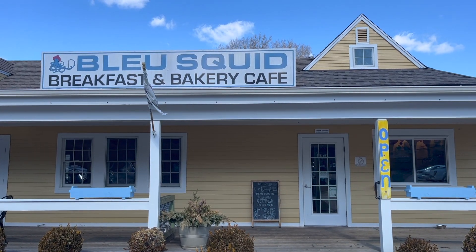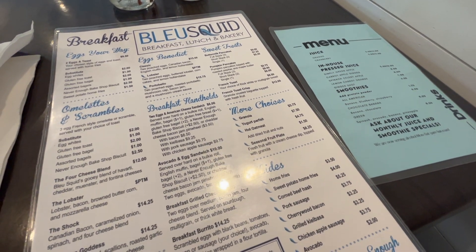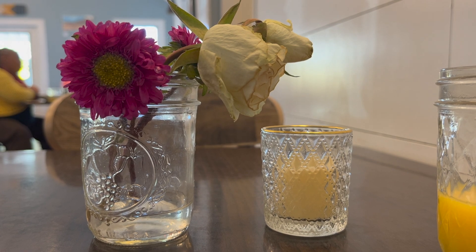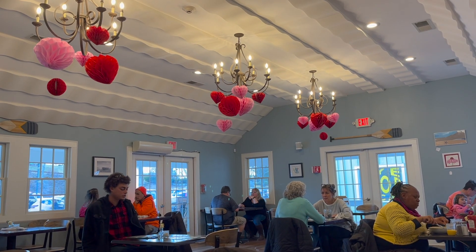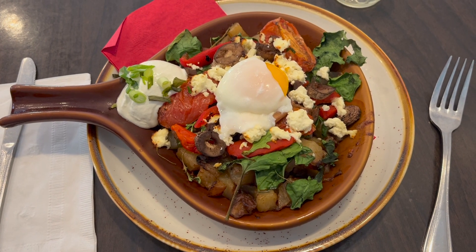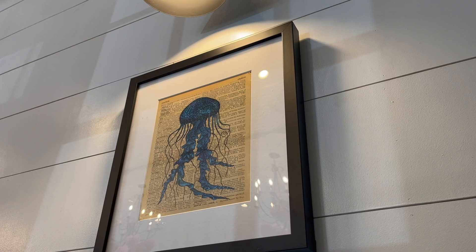I read some good reviews of a small breakfast, lunch, and bakery spot called Blue Squid and decided to give it a try. It was a cute and small one-room restaurant in Old Mystic Village. They had some cute decorations up for Valentine's Day, which I loved. I got their veggie skillet and it was super yummy. I definitely recommend this stop, though I would imagine it fills up pretty quickly on weekends and during the busy tourist season.